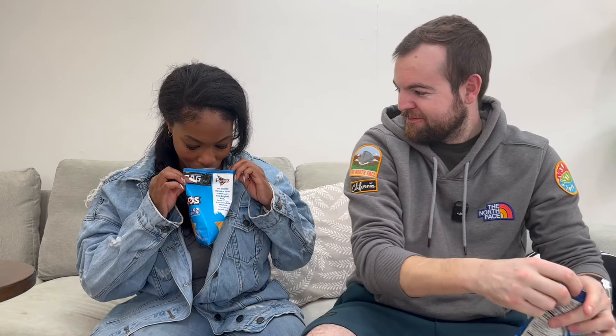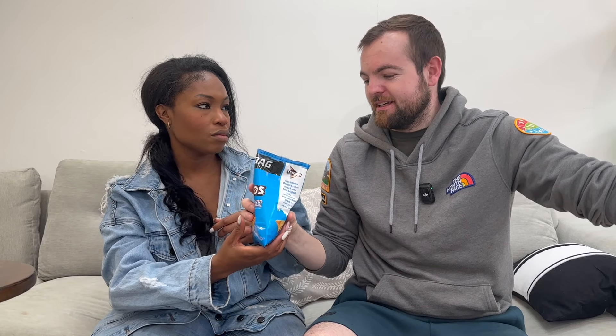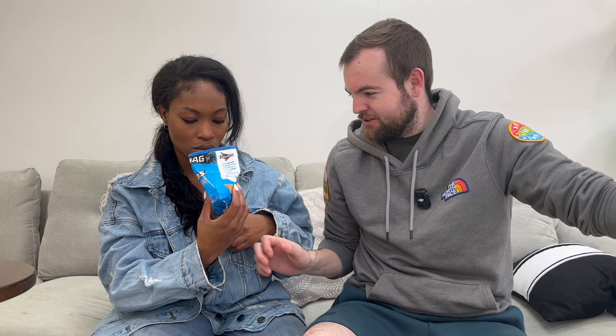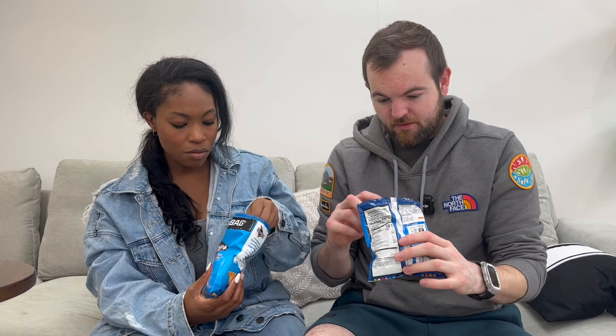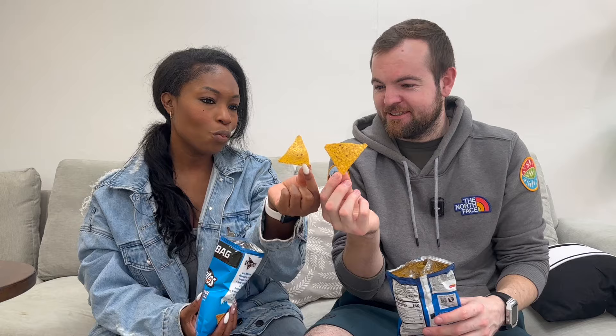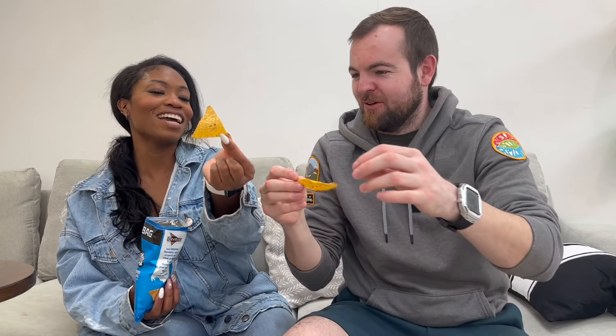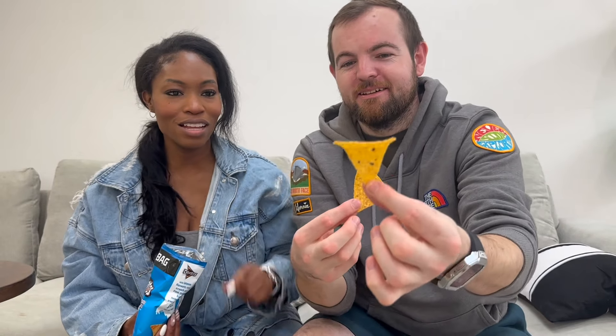The smell from the US bag is like a slap in the face - they look and smell a little bit different. The US ones have much more seasoning on them - you can really see the coating. The UK ones have barely any seasoning on them by comparison. There's so much more on the US ones.